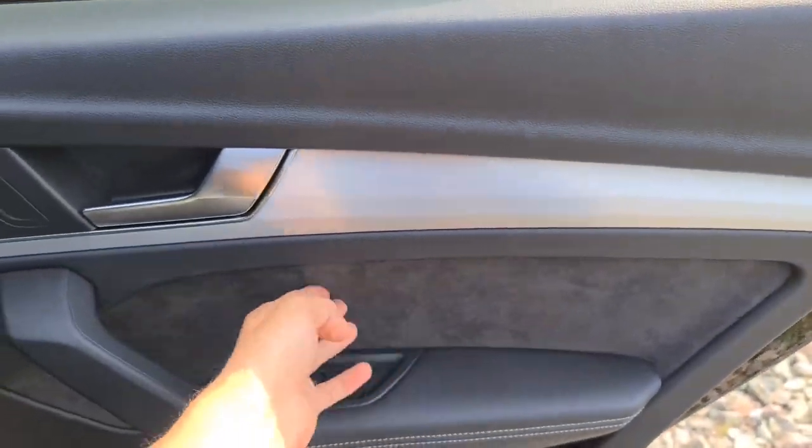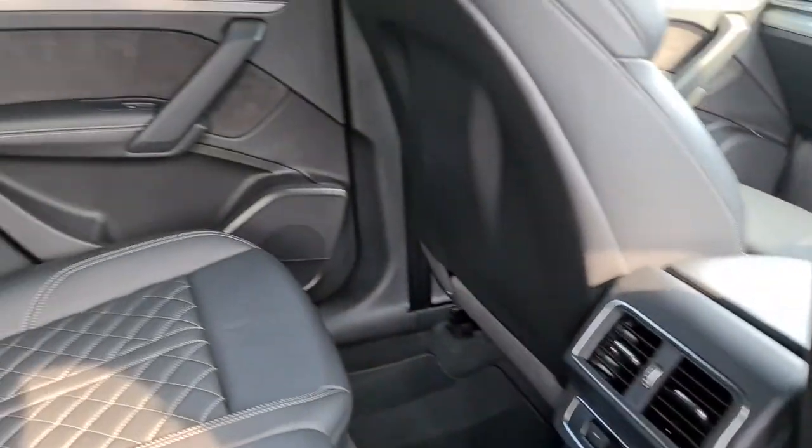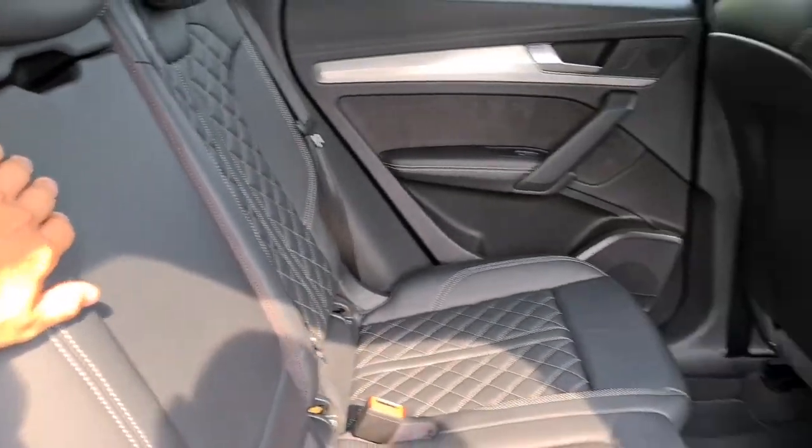The rear passengers have the soft touch leather, soft suede, electric windows, lovely metal trim with a brushed metal handle, integrated speakers, aircon units in the centre, lovely diamond stitched seats with the ISOFIX points, and a lovely armrest with two nice size cup holders in there as well.